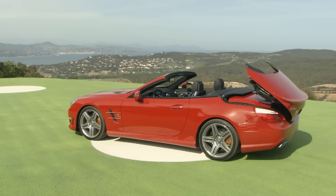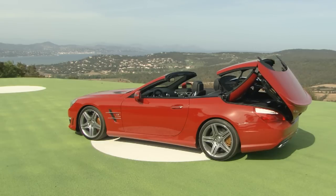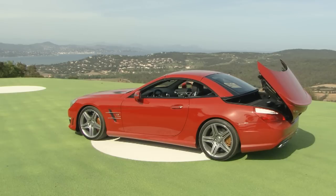In barely 20 seconds, the retractable roof transforms the Roadster into a coupe. The hardtop is available in three varieties: painted, glass, or magic sky control roof, the transparency of which can be set by the push of a button.